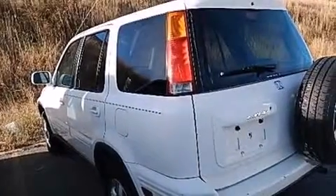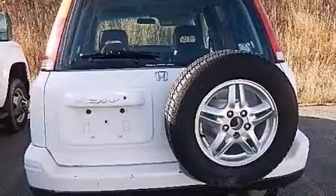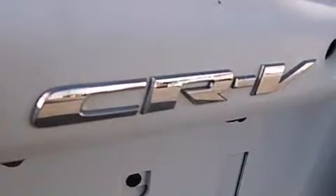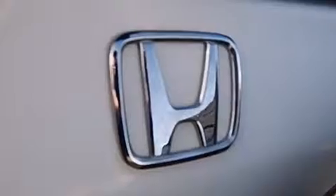Features include air conditioning, a split-folding rear seat, cruise control, a CD player, a leather-wrapped steering wheel, a rear window defroster, an anti-lock braking system, a keyless entry system, a rear window wiper, and alloy wheels.